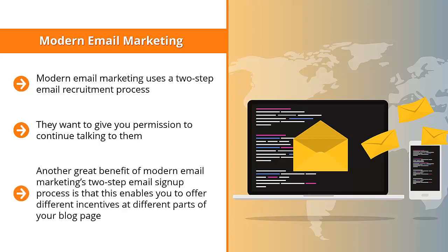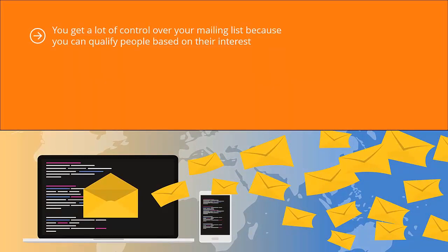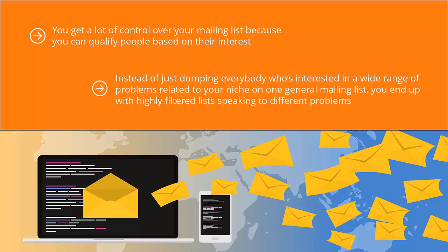Another great benefit of the two-step email sign-up process is that it enables you to offer different incentives at different parts of your blog page. When people load your content, they see different ads for different lists, learn about the value each list delivers, and click through to join. You get a lot of control over your mailing list because you can qualify people based on their interest. This segmented email marketing approach can lead to higher conversion rates, with highly filtered lists speaking to different problems and laser-targeted solutions for each.